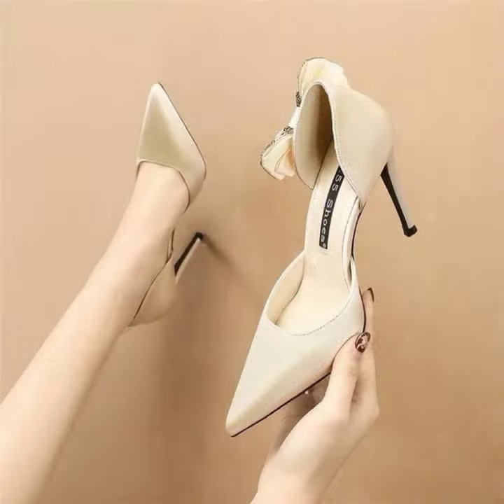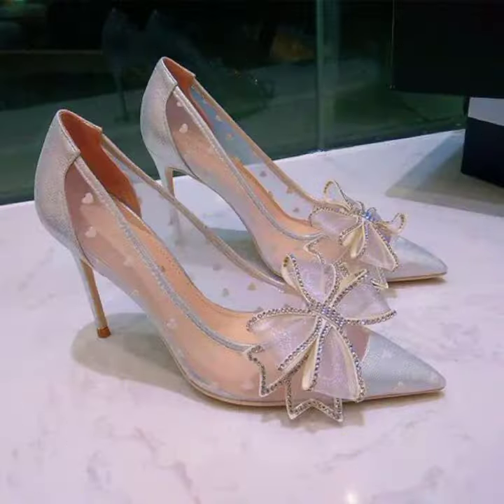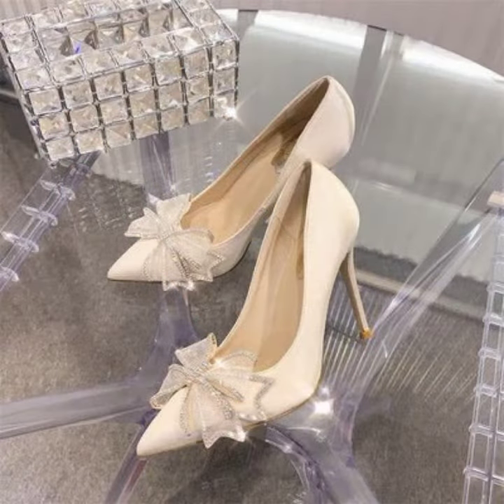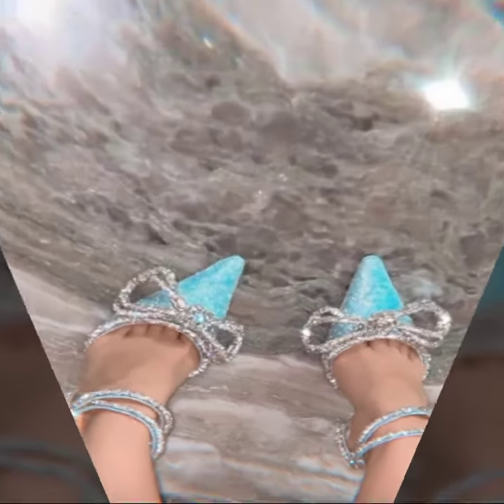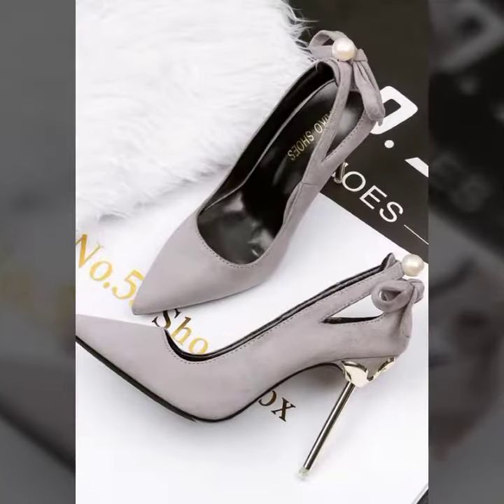You can try these for any type of wearing — like office wear, party wear, street wear, casual wear, wedding wear — and this will enhance your personality wherever and whenever you want.